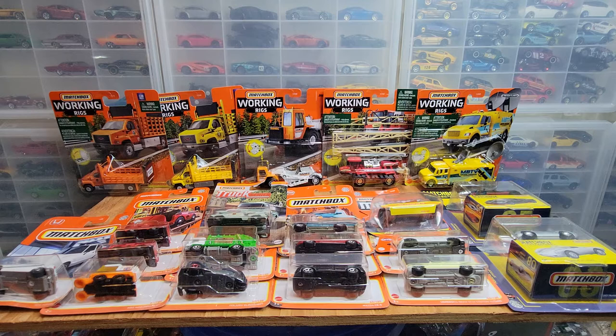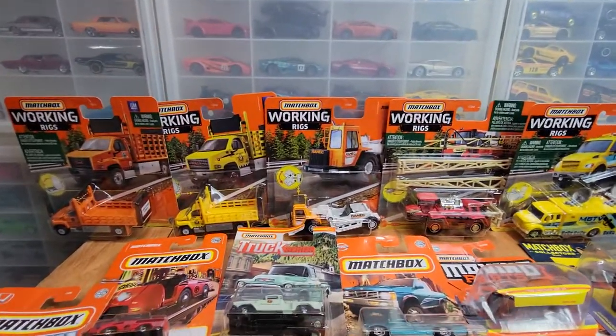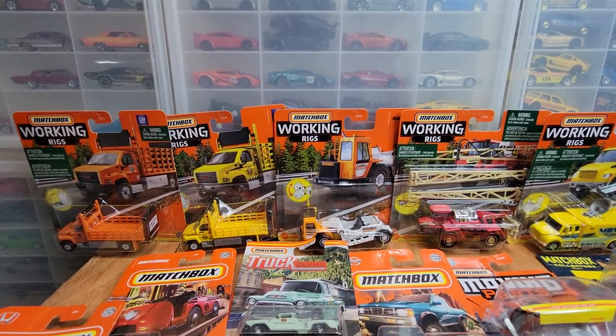Welcome to Doll Star Die Cast. It's Monday night Matchbox. Got a few here to open. Let's start with these mainliners over here for a closer view.